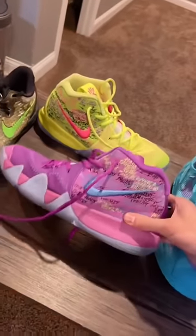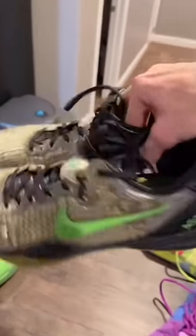First off we got the Dame Sullies — I love the design on these. You guys know I love different color shoes as well. Got the Kyrie Four Confettis, one of the comfiest shoes you'll get.